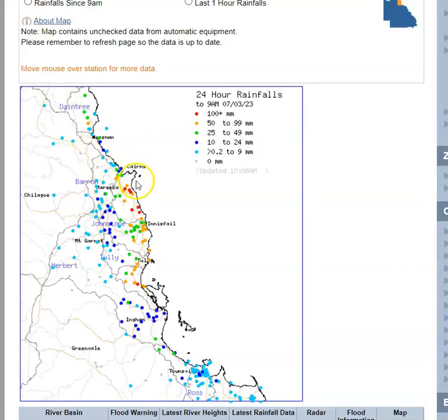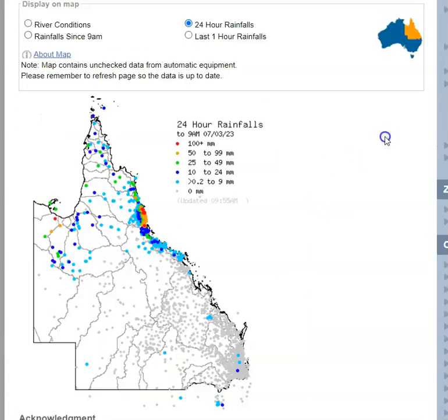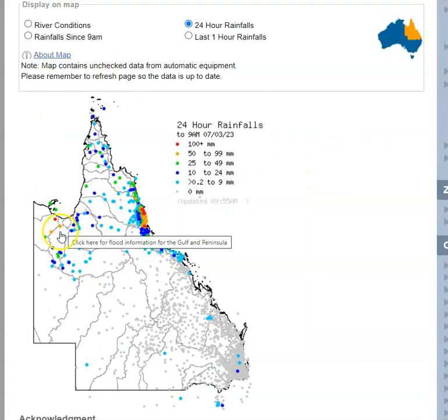Rainfall to 9 o'clock this morning: we had tremendous rainfall just to the south of Cairns yesterday, falls in the 100 to 200 millimetre range, very close to the coast between Cairns and Innisfail. Since that time, overnight into this morning, we've seen that rainfall spread further southwards, with some heavy falls between Cardwell and Ingham this morning. Sings Farm recorded 104 millimetres, and rainfall totals are just starting to increase between Ingham and Townsville in the last couple of hours as well.